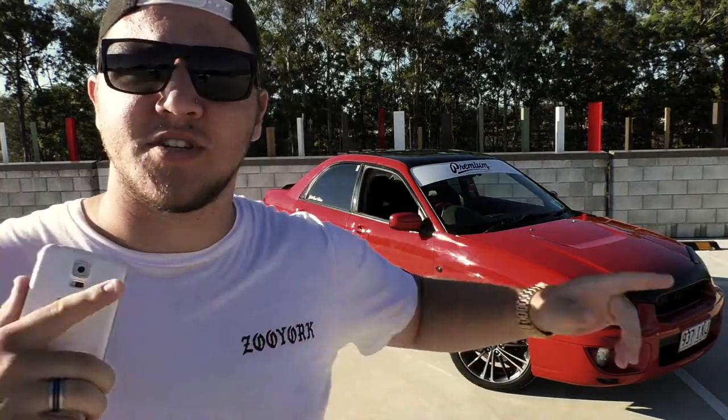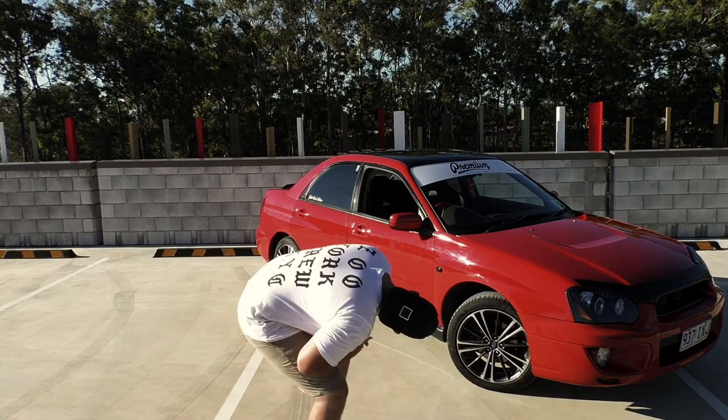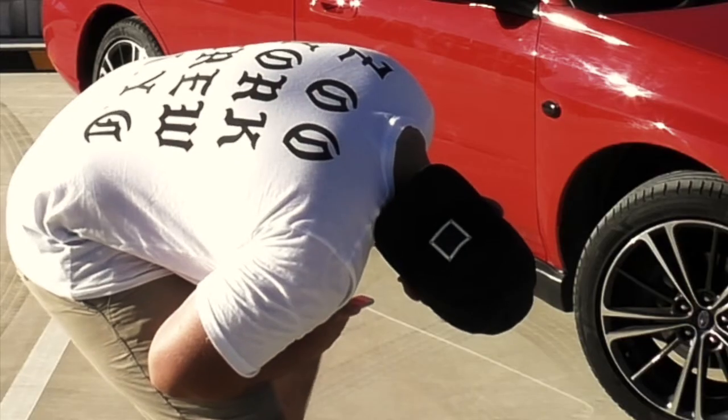So these wheels are actually off a stock BRZ — I got them off my girlfriend's dad's BRZ. They are 215s by 45. Will I change them? Yeah, for now I like them, they make the car look pretty sporty. I also bought a Premium Auto Styling banner — shout out to them, they look cool.